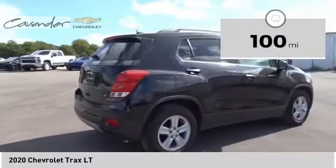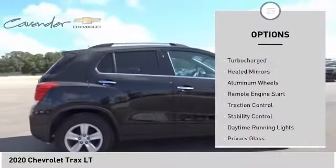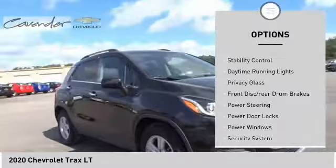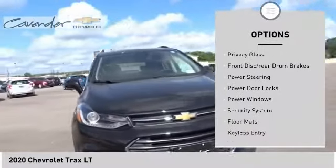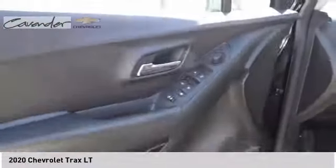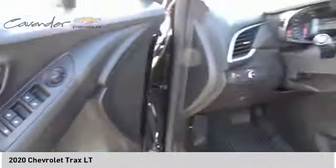Here are some of this vehicle's great options: tire pressure monitor, turbocharged, heated mirrors, aluminum wheels, remote engine start, traction control, stability control, daytime running lights, privacy glass, front disc, rear drum brakes.